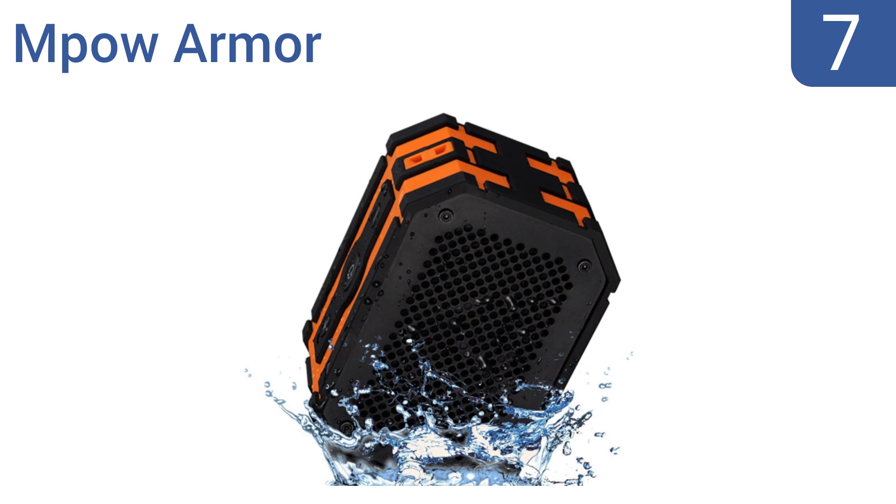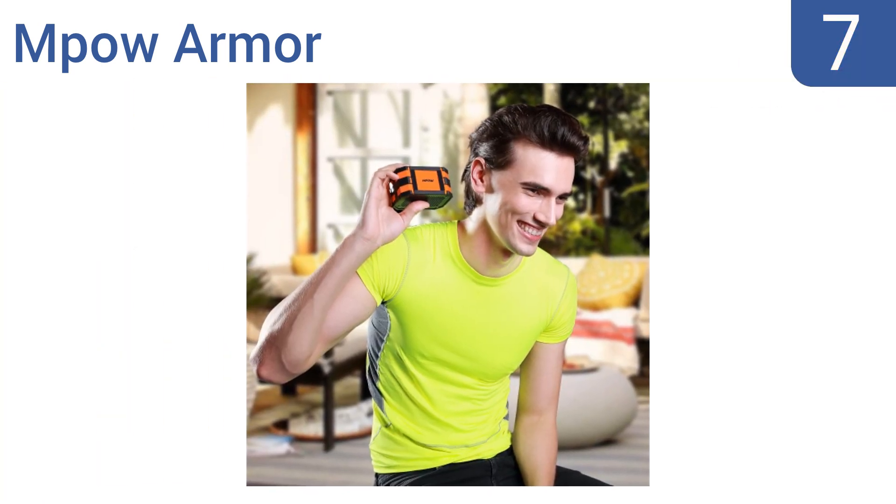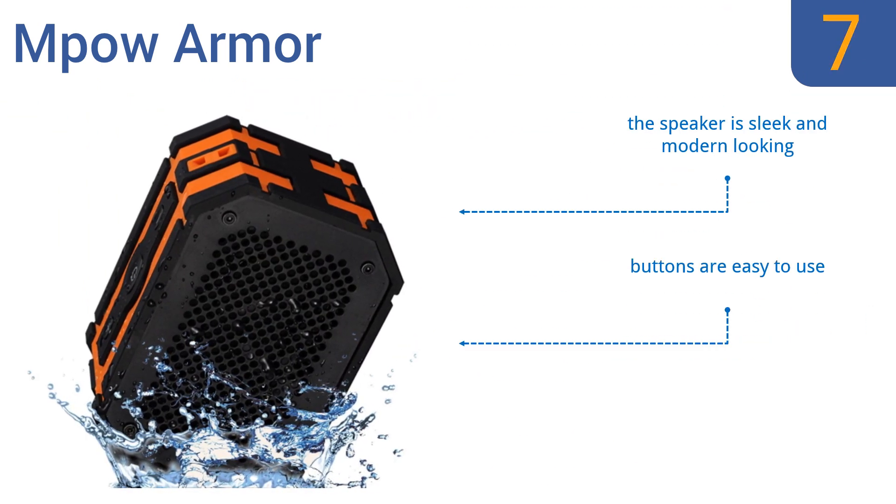At number 7, the MPOW Armour features a strong inner bass design, thanks to its built-in 5-watt driver and bass radiator that work together to produce high-definition audio at almost any volume level. But the battery doesn't last very long. It is sleek and modern-looking and has buttons that are easy to use, but it does take a while to power it on and off.